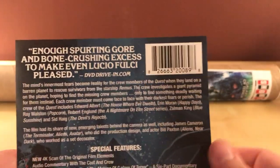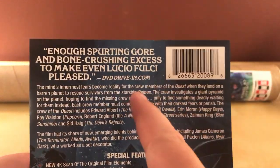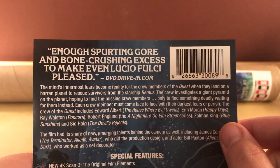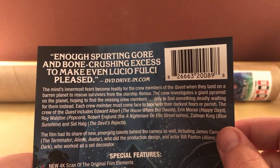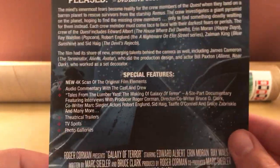Okay, so here is the back cover text from dvdrivein.com, which I've never heard of: 'Enough spurting gore and bone-crushing excess to make even Lucio Fulci pleased.' Well, there you go — there's a ringing endorsement right there.